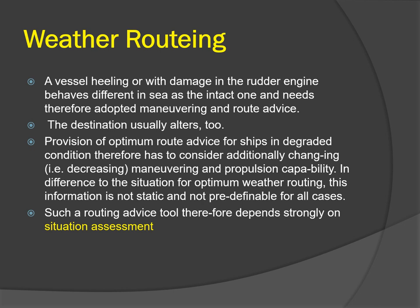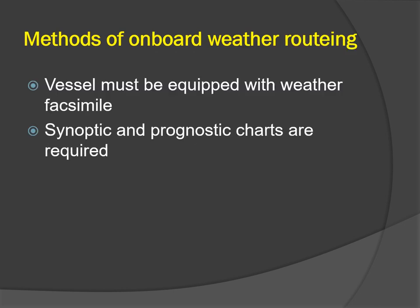For weather routing to be carried out on board, the vessel must be equipped with a weather facsimile recorder. The master must first select the optimum route as explained, taking into account the main objective of route selection as well as environmental conditions likely to be encountered. Synoptic and prognostic charts are required at frequent intervals during the entire weather routing process.